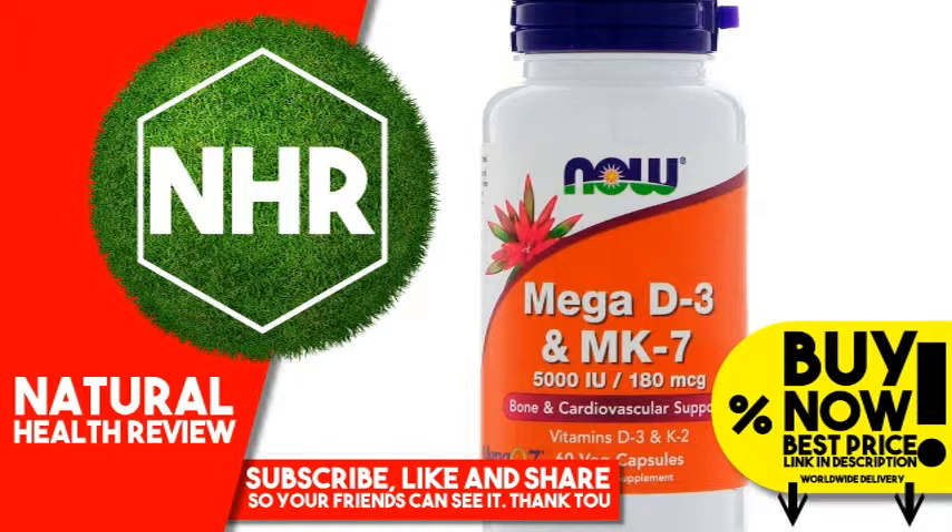Warnings: Caution, for adults only. Consult physician if pregnant, nursing, taking any anticoagulants such as warfarin, coumadin, heparin, or other medications, or if you have a medical condition. Keep out of reach of children. Natural color variation may occur in this product. Store in a cool, dry place after opening.